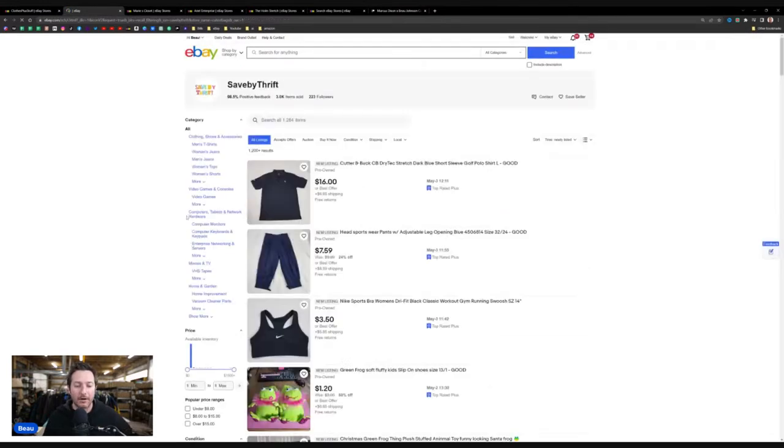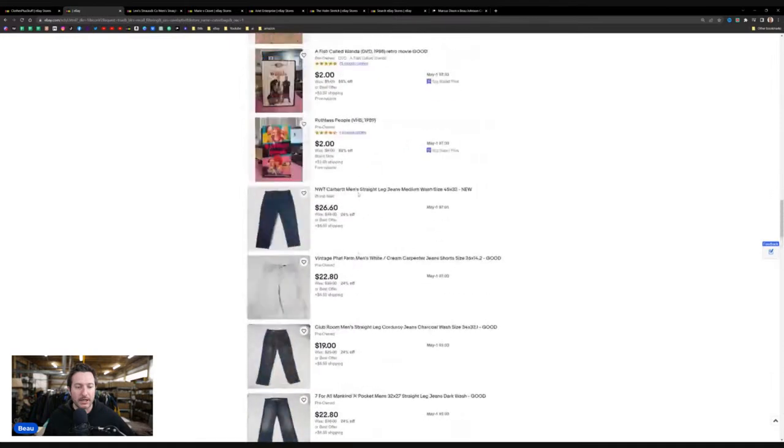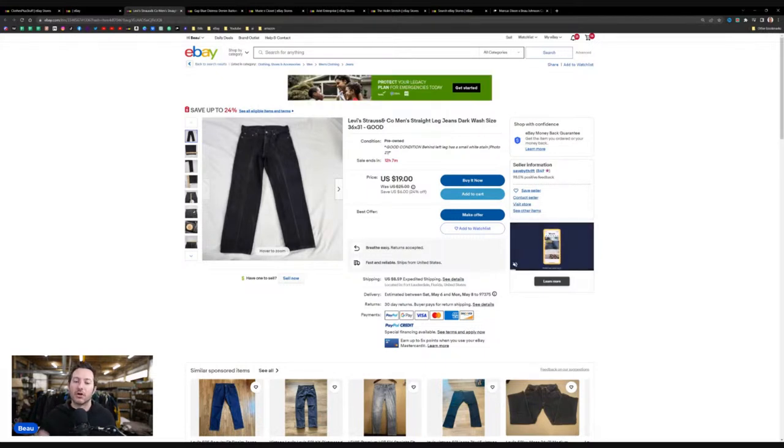Let's do a quick listing audit. They do some plush and some shoes. Let's look at a pair of jeans. These are Levi's, so we need to get into the mind of the buyer — that's the key to how eBay's search algorithm works. Are more people typing 'Levi's Strauss & Company' or 'Levi's'? Are they typing 'Levi's Strauss & Company jeans' or 'Levi's jeans'? I'm going to go with 'Levi's jeans' — we're trying to reach the majority of buyers.